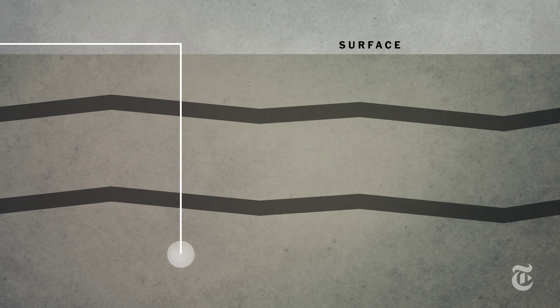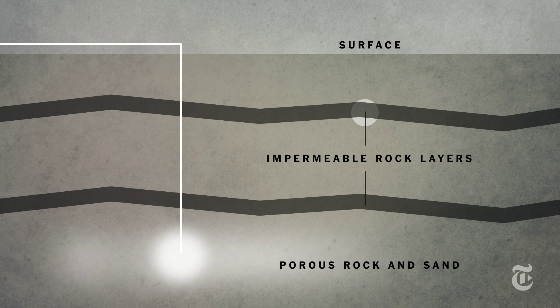At the well, the CO2 is injected deep underground, where it spreads out into porous layers of rock and sand. Impermeable rock layers above act as a cap, preventing the gas from rising up and eventually out into the atmosphere. In theory, at least, the gas should stay buried forever.